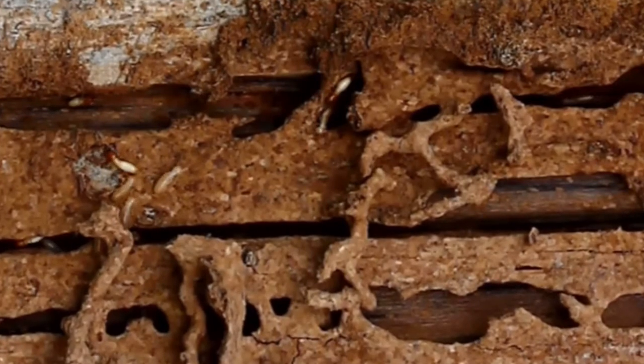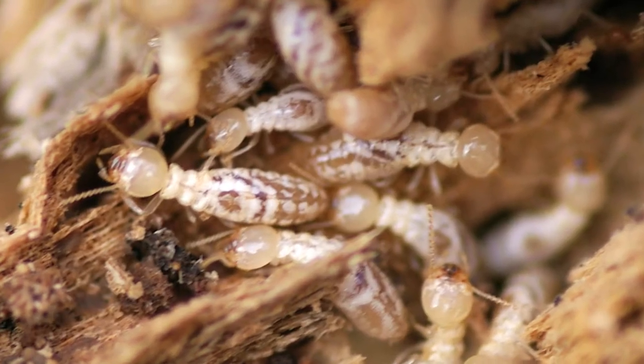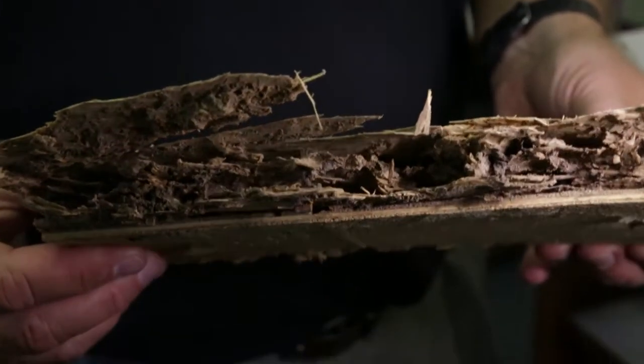There are two main types of termites that can damage your structure. Subterranean termites come into the structure from the ground, move into the structure, infest your wood, and then go back to the ground. Drywood termites enter from above ground and spend the rest of their life in the galleries that they make.